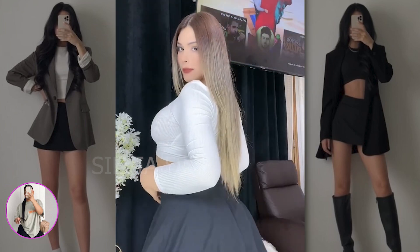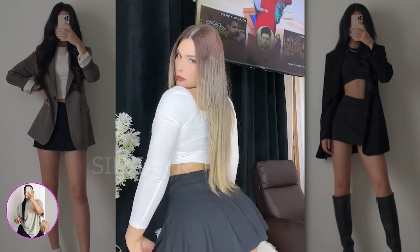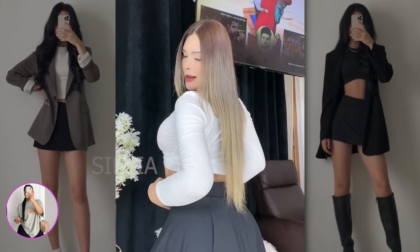After that we have an outfit that combines a black skirt and a white sweater. These colors have always looked just great, so be sure to try to wear the same.